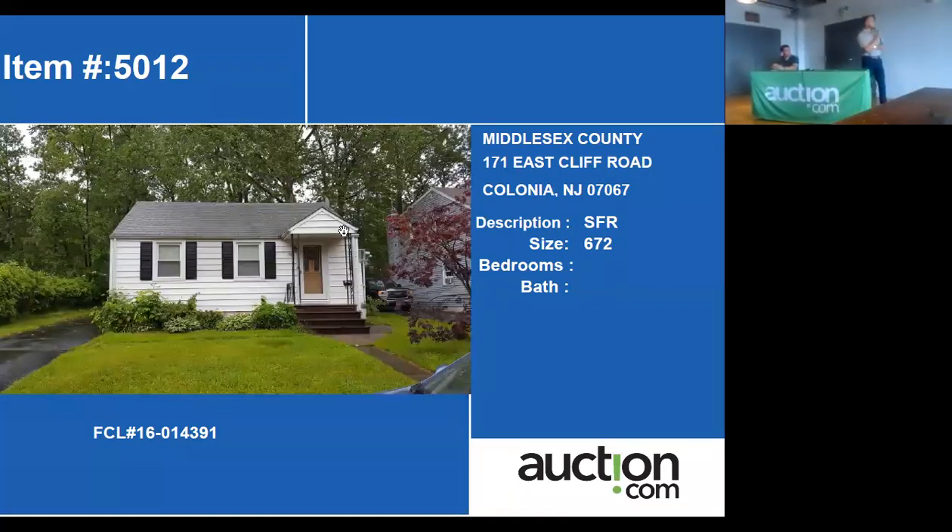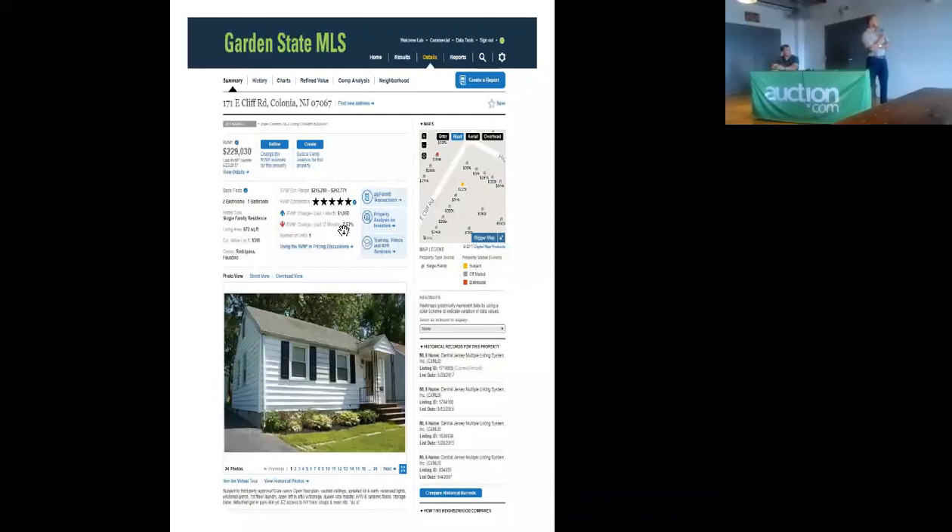Let's see what I did on this property. All we have in regard to research states that this home is located in a very decent part of Colonia, and it is 672 square feet. I still have the comparables to see what homes like this will sell for.